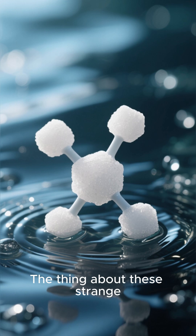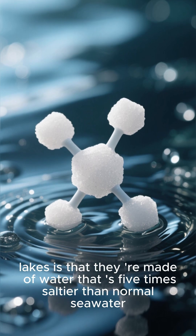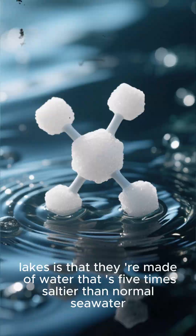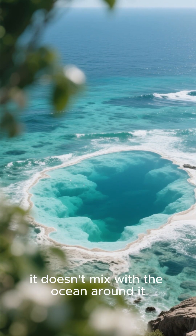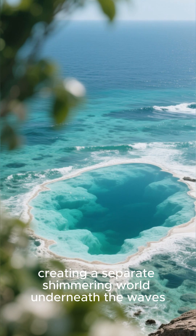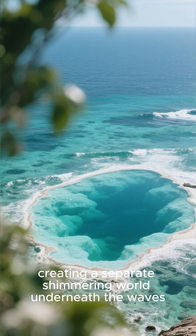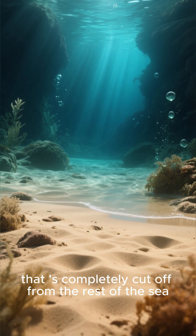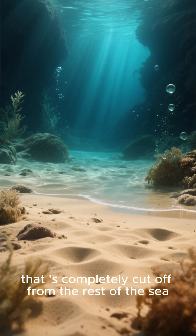These strange lakes are made of water that is 5 times saltier than normal seawater. And because it's so dense, it doesn't mix with the ocean around it, creating a separate shimmering world underneath the waves. Just imagine standing at the bottom of the ocean on a beach in a lake that is completely cut off from the rest of the sea.